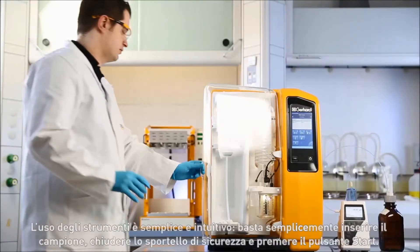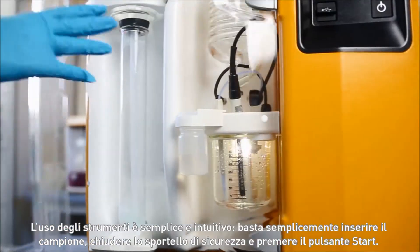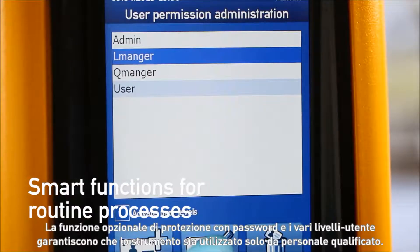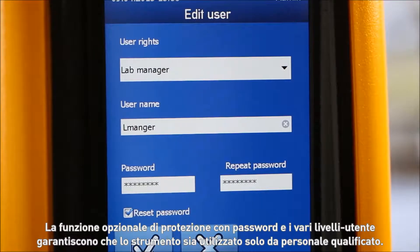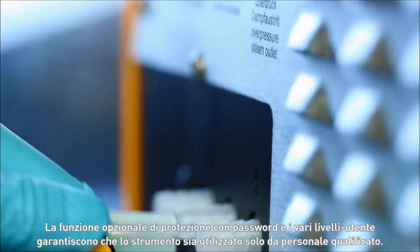The devices are intuitive to use. Simply insert the sample, close the safety door and press the start button. The optional password protection feature and various user levels guarantee that the device is operated only by qualified personnel.